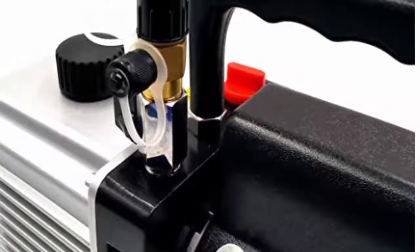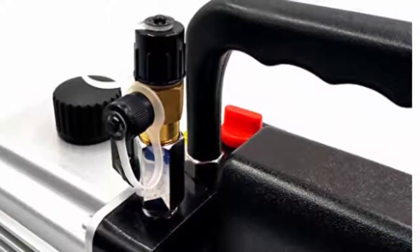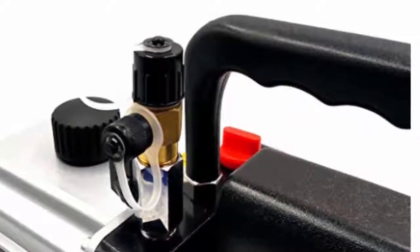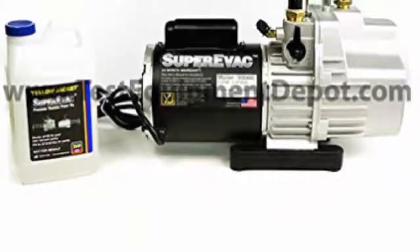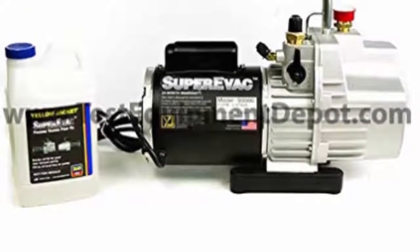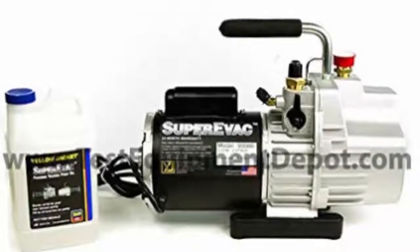With a free air displacement of 3.5 CFM and one-quarter horsepower, you can be sure to get the best out of it for all your professional needs. The direct drive motor helps in easy starting of the pump and saves your time and energy. The maintenance-free design and bottom-positioned oil drain plug helps in emptying out the oil easily.